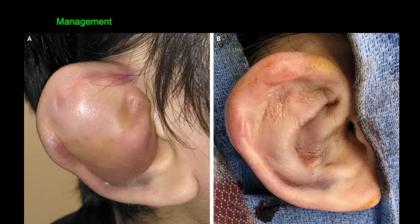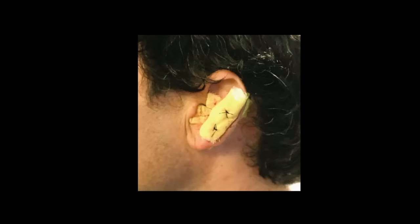Remember, the best treatment of all is prevention — wearing headguards, or not engaging in some of these sports at all, though that's up for debate. After draining the hematoma, you apply something called a bolster. The bolster is applied to the ear to eliminate the potential space for fluid to accumulate, and that can be seen here.